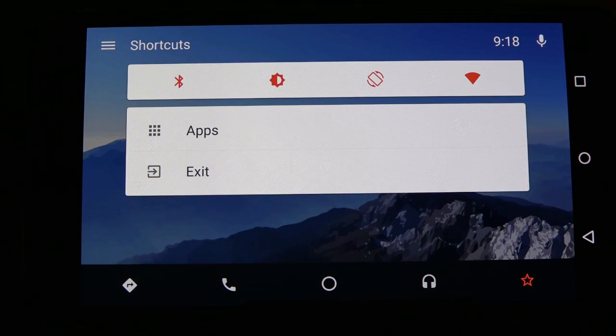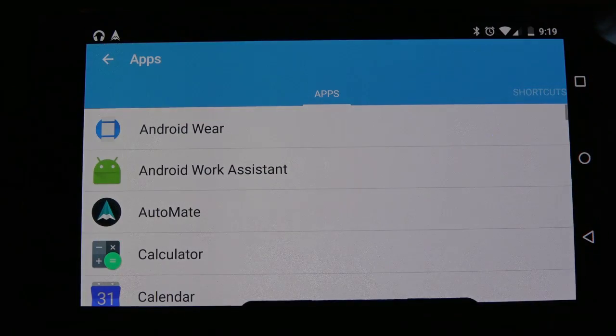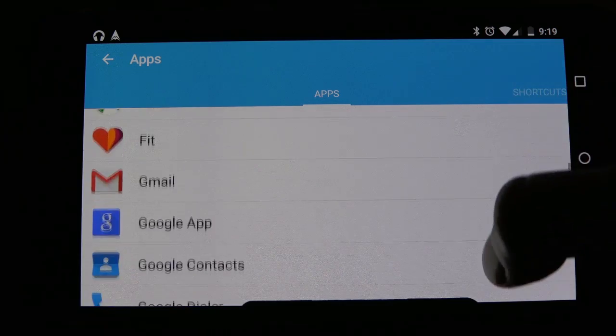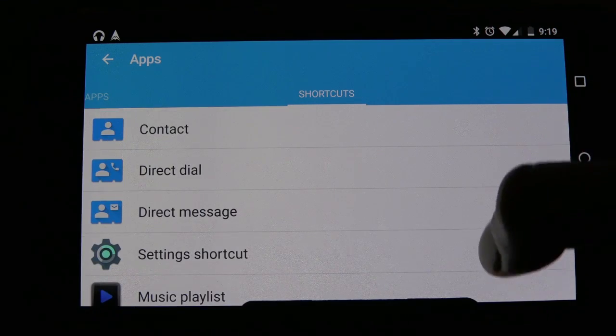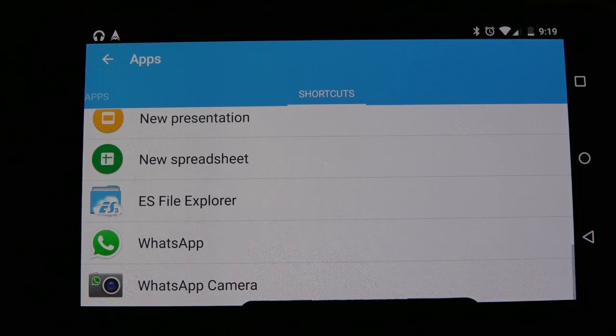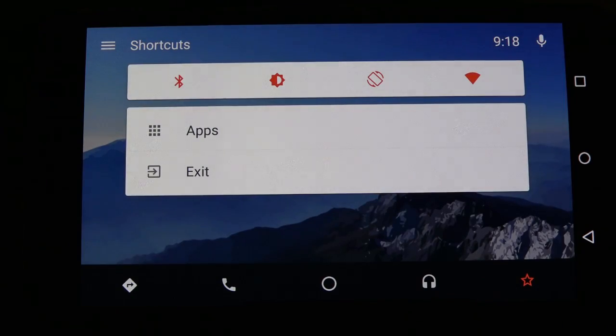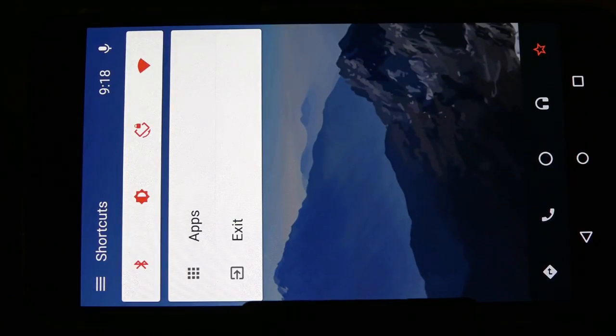Finally, the star icon on the bottom right provides the option to add shortcuts. You can add any of your installed apps into the shortcut viewer, although we couldn't seem to find any additional app to add to the shortcut list and found that what was provided was more than enough to use while driving.